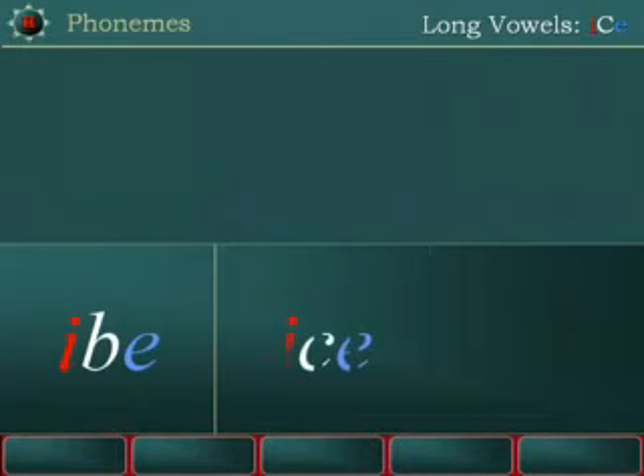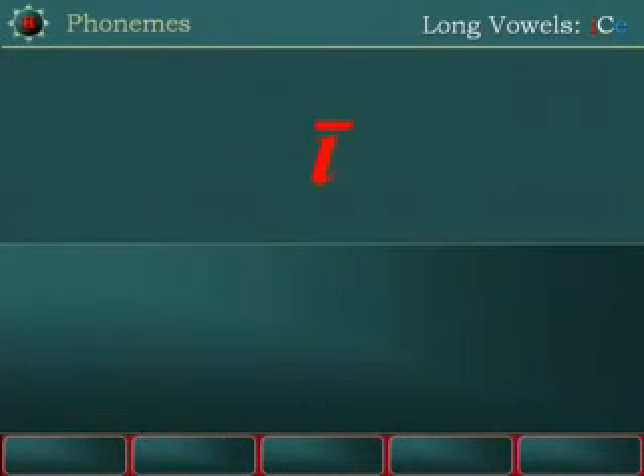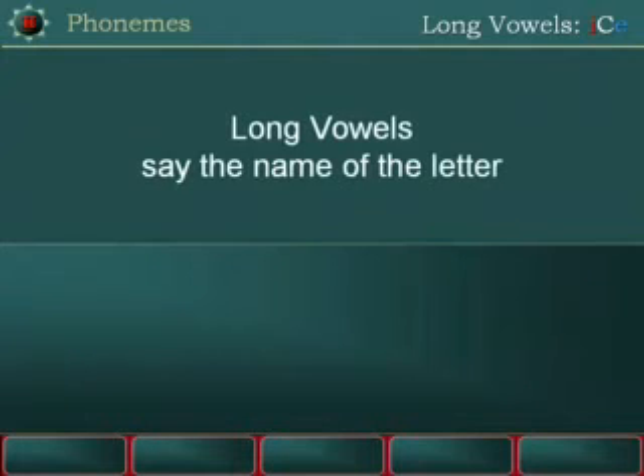I — Ibe, Ice, Ide, Ife, Ike, Ile, I'm, Ine, Ipe, Ise, Ite, Ive. Long vowels say the name of the letter.